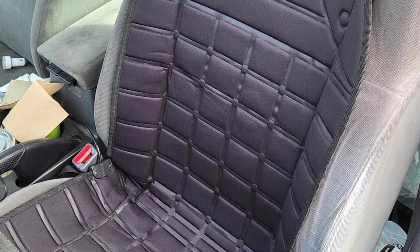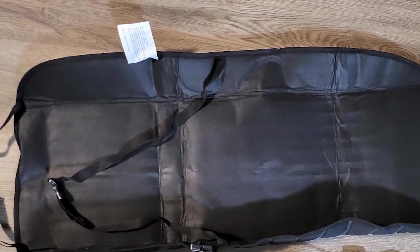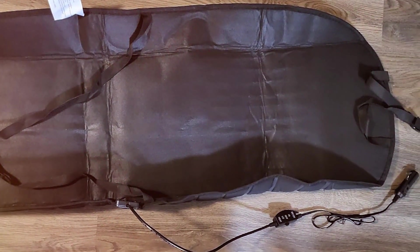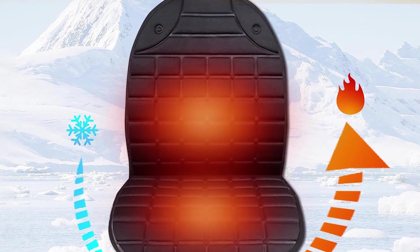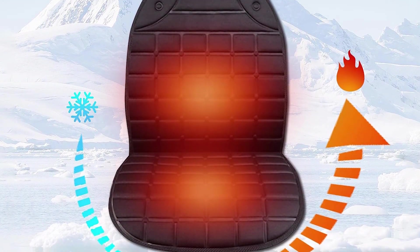Feature-wise, the Yusoway stands out with its multi-layer heating system, which ensures even distribution of heat across the entire seat. Its quick heat technology is particularly effective, reducing the time you spend shivering on those cold early mornings. The cover also includes safety features like overheat protection and a 12-volt plug compatible with most cars, focusing on safety without sacrificing warmth.